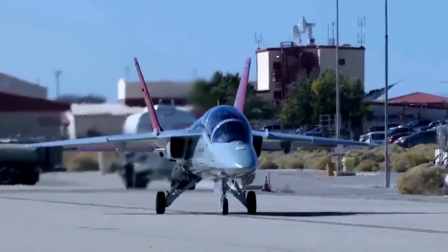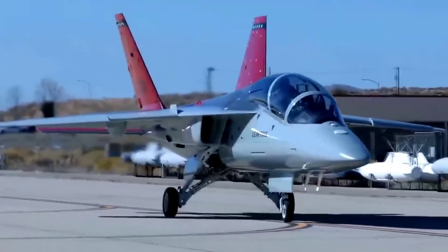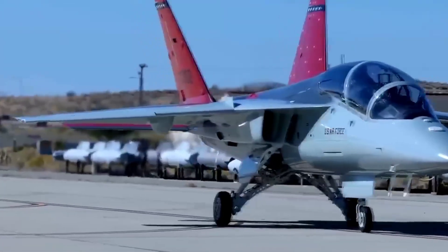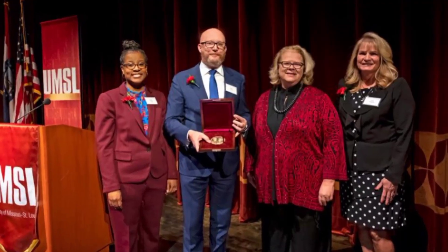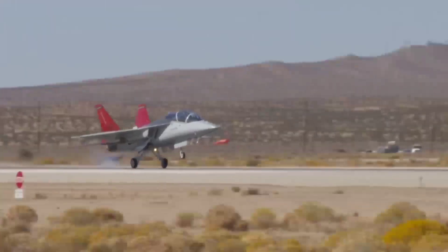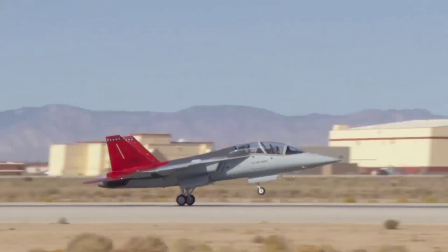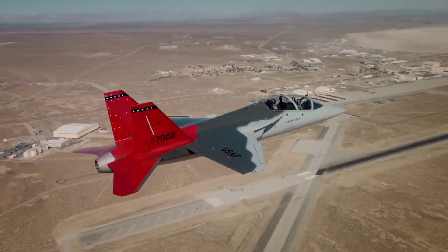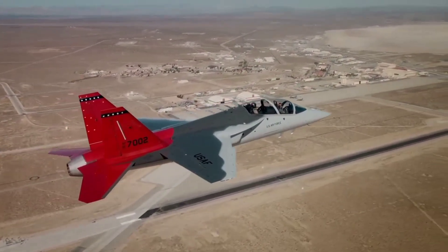Boeing delivered the first Red Hawk to the Air Force on September 15. "This is a pivotal moment for the T-7 program," said Evelyn Moore, Vice President and Program Manager, T-7 Programs. "Bringing the T-7A Red Hawk to the heart of the U.S. Air Force's test community at Edwards for dynamic flight testing will prove the jet's performance as an agile and safe trainer for future pilots."